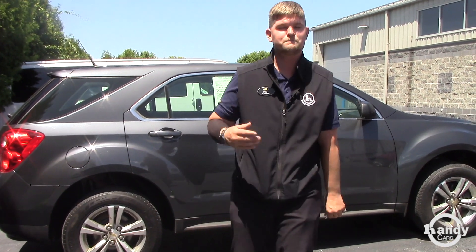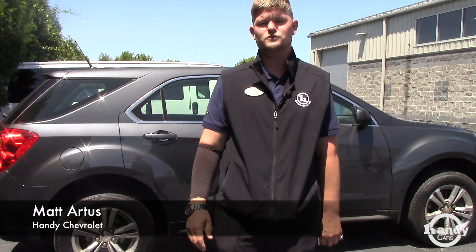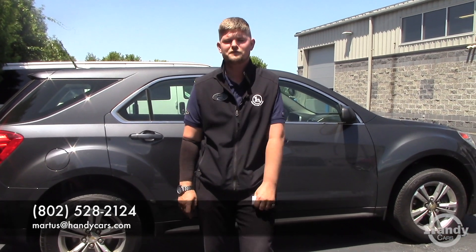If you want to come down and make an appointment, please give me a call. My number here is 802-528-2124, or you can email me at MRtis at HandyCars.com. Thank you so much and I look forward to hearing from all of you. Have a great day.